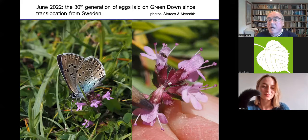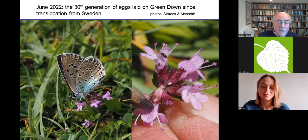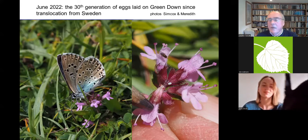Green Down now supports the largest known colony of large blues in Europe. This photograph was taken only yesterday, and this egg represents the 30th generation since the butterflies were introduced to this part of the UK.